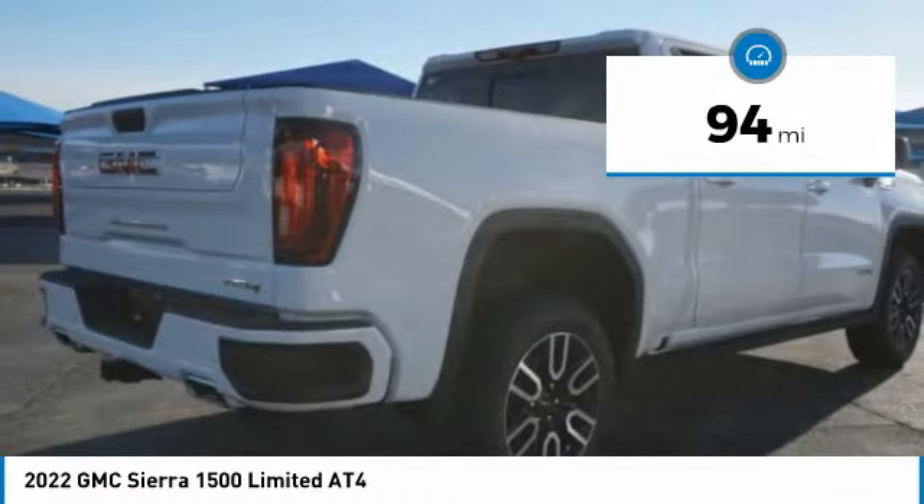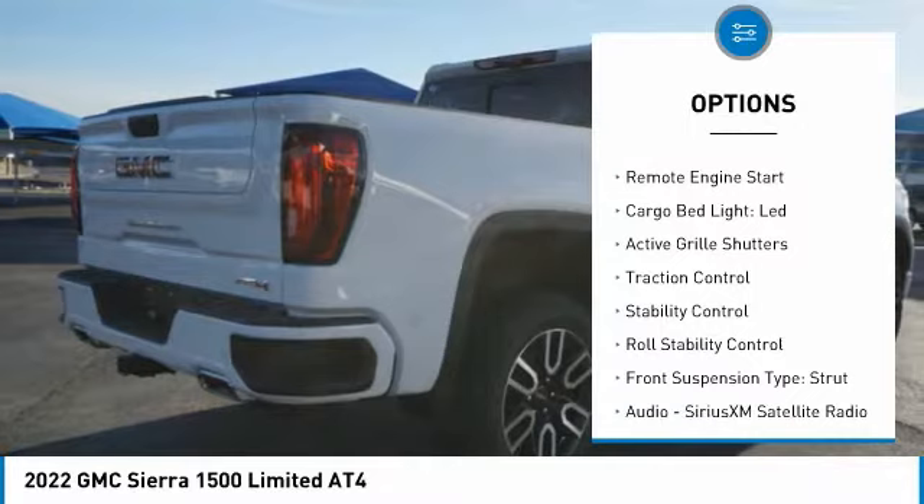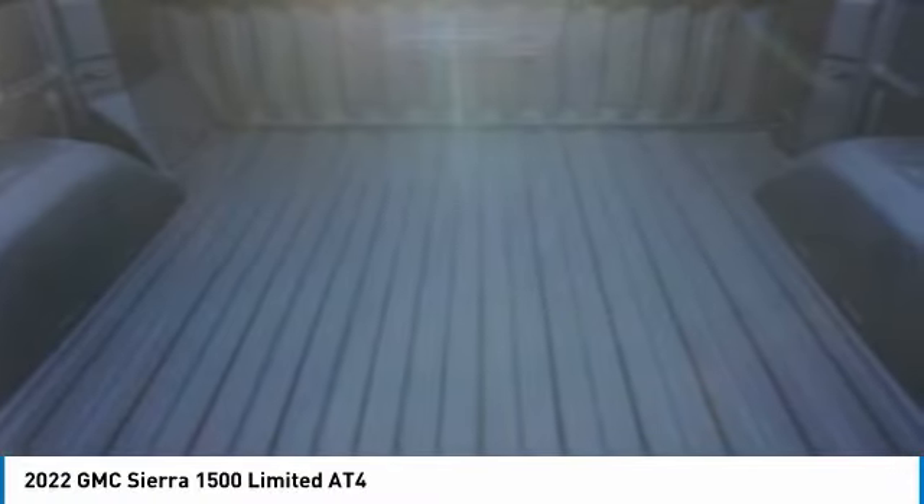Here are some of this vehicle's great options: power windows with safety reverse, hill descent control, tailgate step, remote engine start, cargo bed light, LED, active grill shutters, traction control, stability control, roll stability control, front suspension type strut.